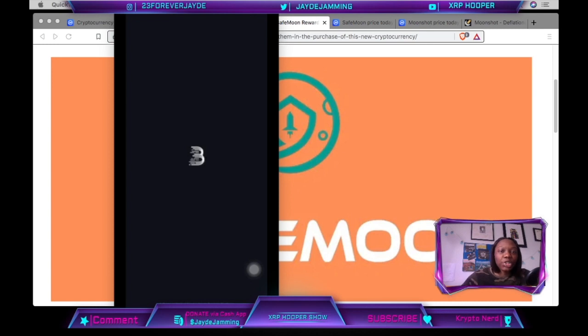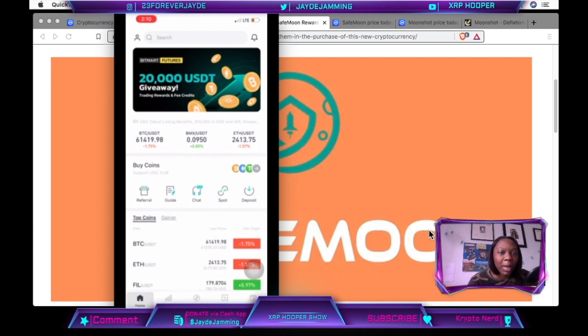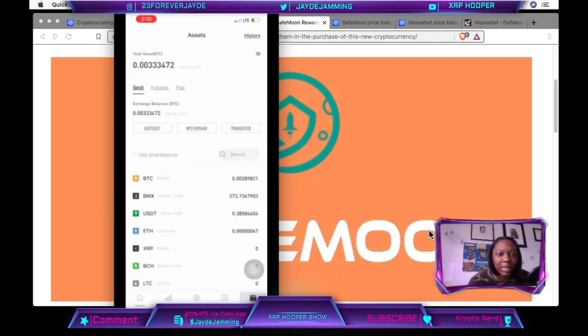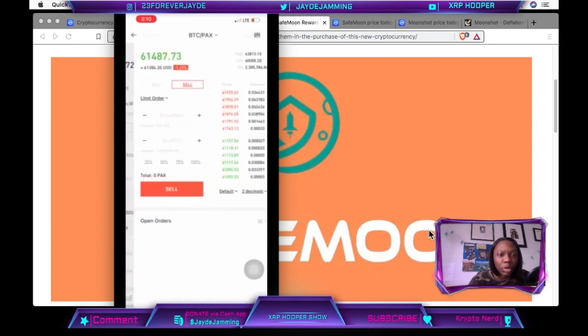All right family, I'm going to teach you how to buy SafeMoon on Bitmart. Bitmart — here is the symbol, just follow along on the screen. I am in my Bitmart account now. At the bottom is assets — I already have Bitcoin in my account, about $170.